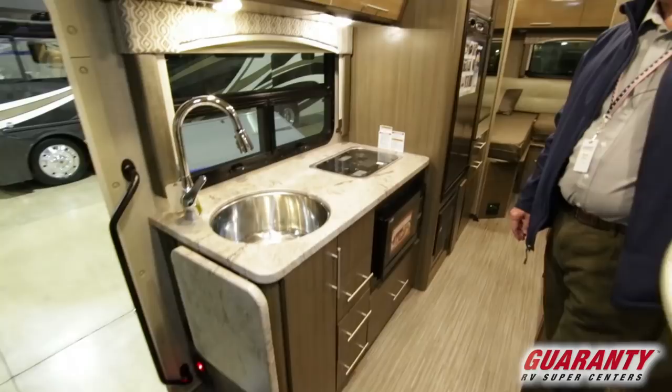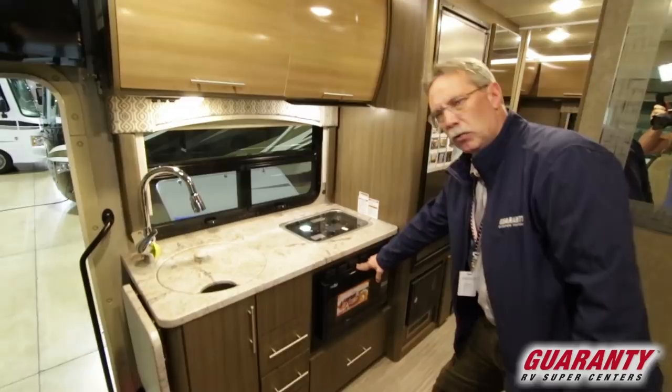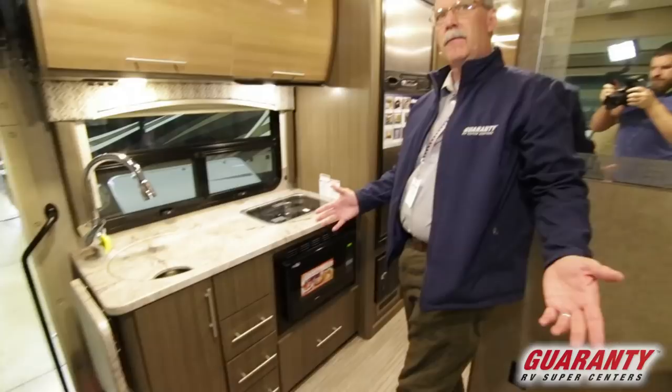Coming over here, you've got a really nice kitchen area — one stainless steel sink, a little island right here to do a little extra on, and a two-burner stovetop. Down here is your convection microwave along with all of your storage areas.